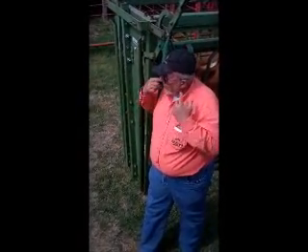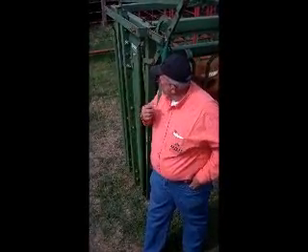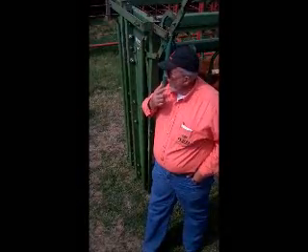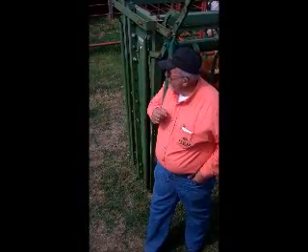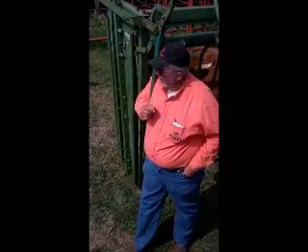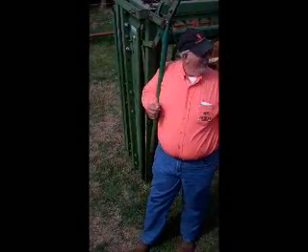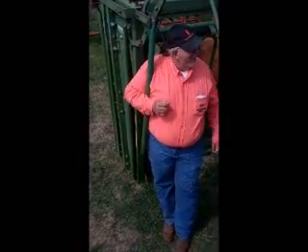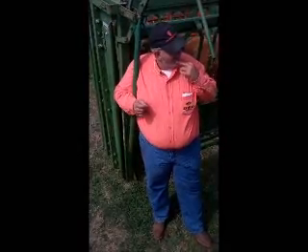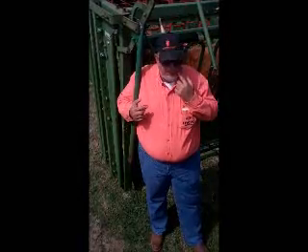Let's forget about the molars — we're not even going to talk about the molars. The incisors are the front teeth. How many front teeth incisors does a cow have on the bottom? On the bottom row, they've got eight teeth across there.